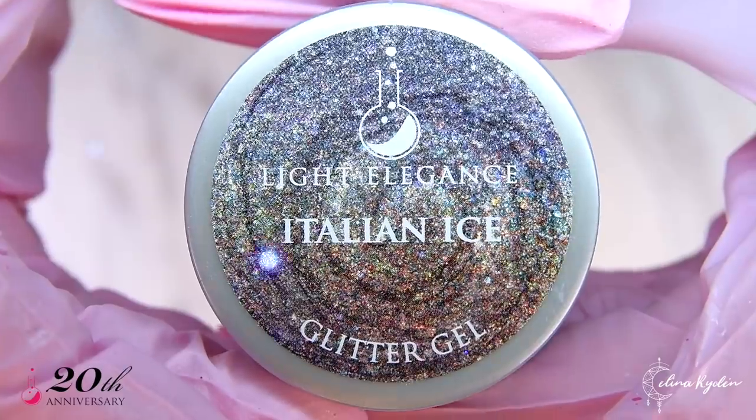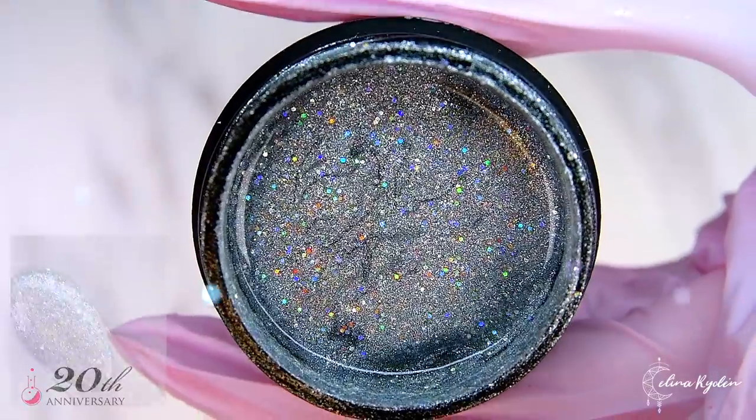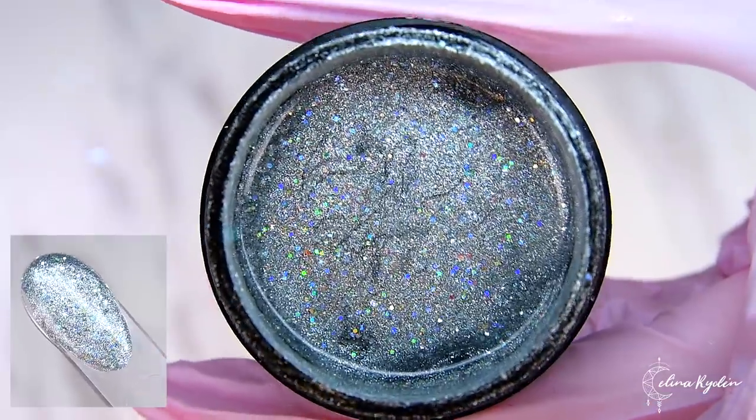Italian Ice is that cool and elegant European flavor. An opaque silver base mixed with hollow glitter.